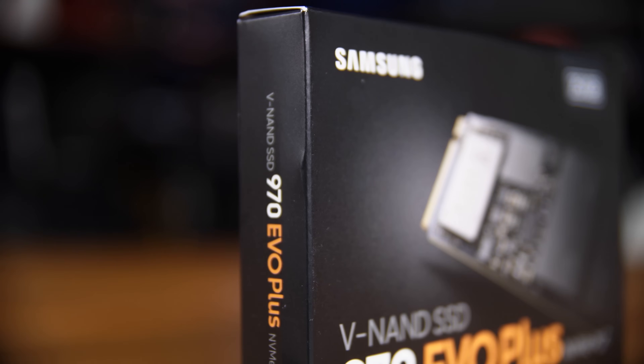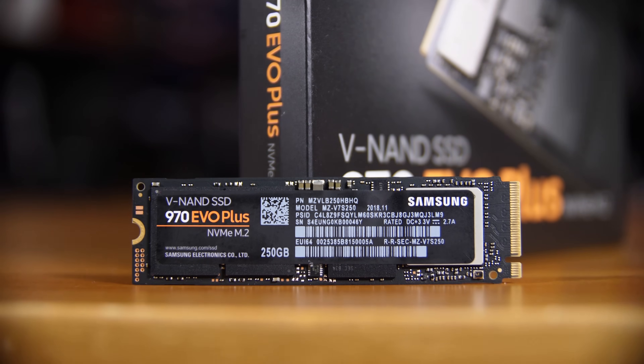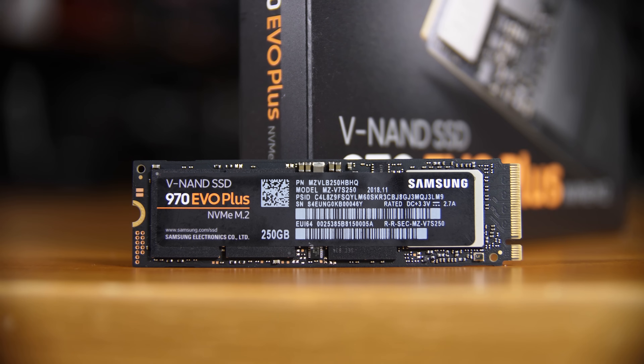Normally there's only 4 gigabytes of SLC buffer available on the 250 gig model, but with the Intelligent TurboWrite feature it can dynamically allocate up to an extra 9 gigabytes of space, which is pretty impressive for large file transfers — giving a total of 13 gigabytes on the 250 gig model. The one terabyte model actually has a total of 42 gigabytes of SLC buffer available.